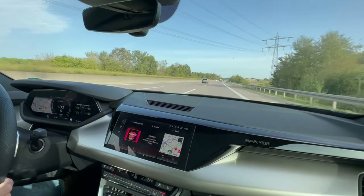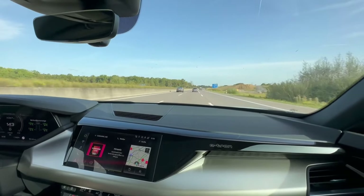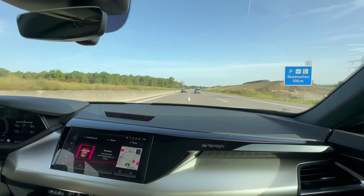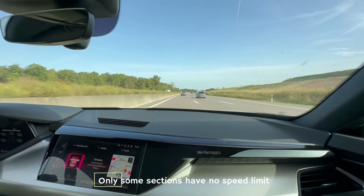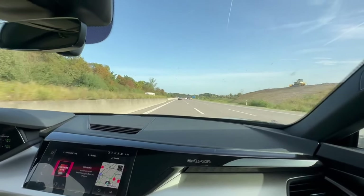Time to move to the left lane, baby. There's no speed limit in this zone.